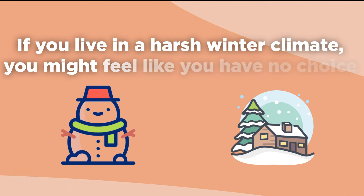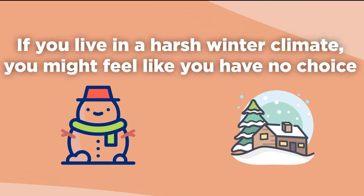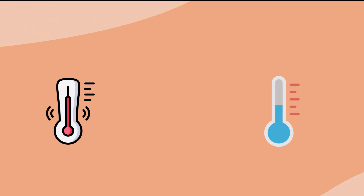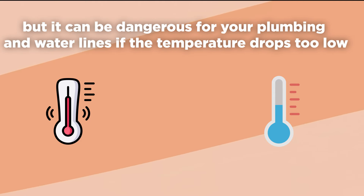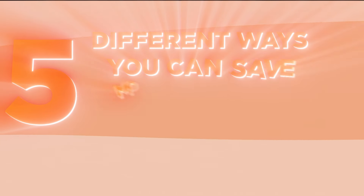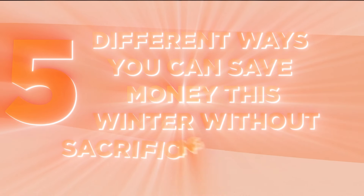If you live in a harsh winter climate, you might feel like you have no choice but to pay costly heating bills. Turning your thermostat down can make your home uncomfortably cold, and it can be dangerous for your plumbing and water lines if the temperature drops too low. Here are 5 different ways you can save money this winter without sacrificing comfort.